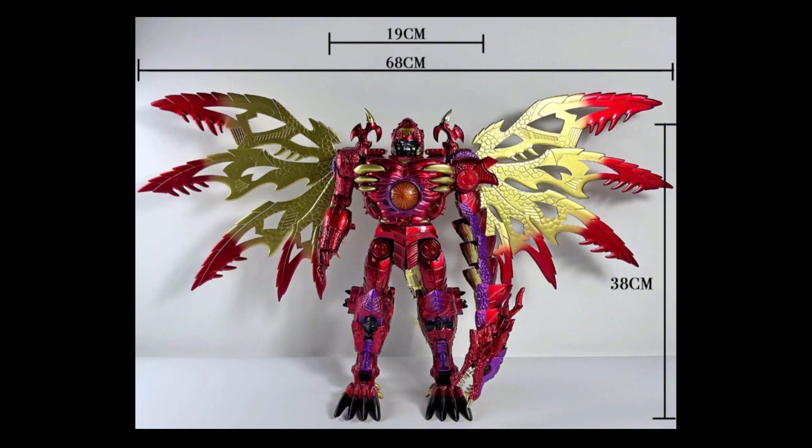68 centimeters long — that's the wingspan, of course. Do you know how long that is? That is longer than the Black Mamba Ancient Leader, the oversized KO of Grimlock — and that is wider than he is long. Also 38 centimeters tall excluding the wings. This is ridiculous. As with most Black Mamba knockoffs, this is obviously meant to be MPM scale, although this is just Masterpiece, not MPM.